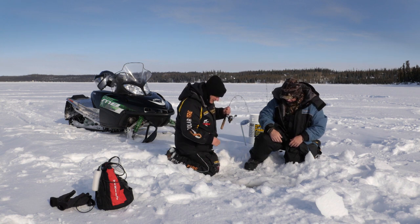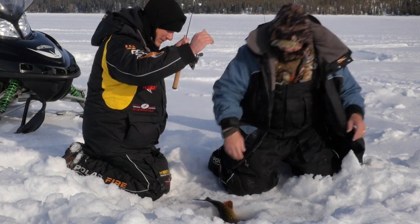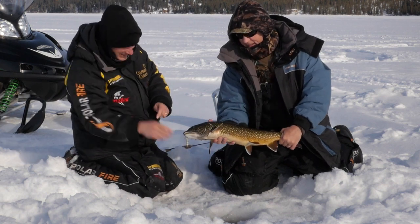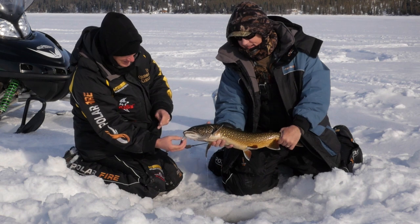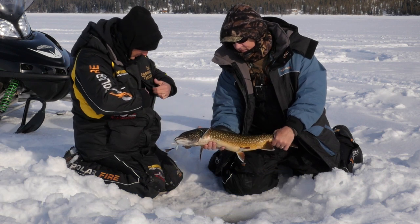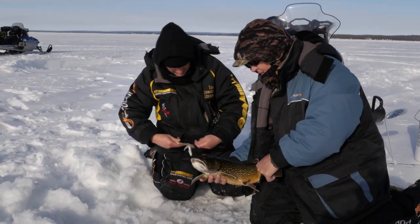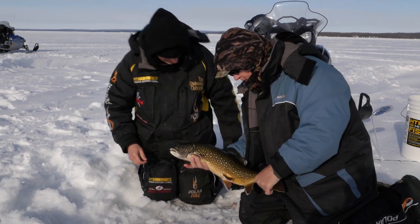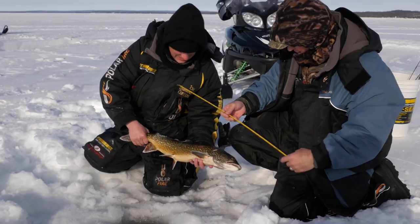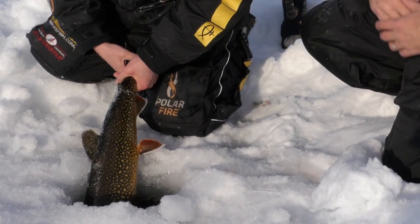He's still got a lot of gas in him. Tail first — look at that. That'll help you grab him, George. Nice fish — he just slammed it. You can see that tube we're using here. For lake trout, I really like the tube — especially a four-inch, but sometimes a six or even seven-inch tube. About 26, maybe a little 27 — about 27 inches. Well, let's let this one go. We haven't broke that 30-inch mark yet, but that's coming.